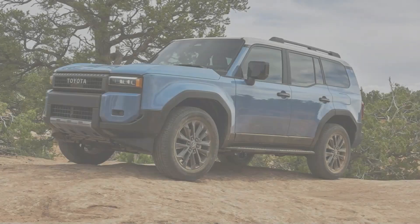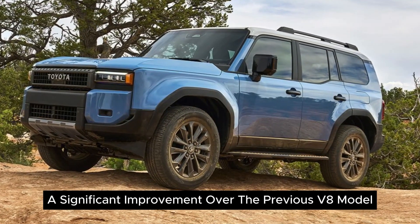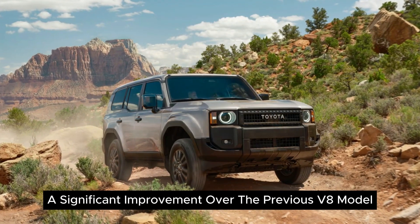Fuel Economy: Toyota claims a combined fuel economy of 23 mpg, a significant improvement over the previous V8 model.